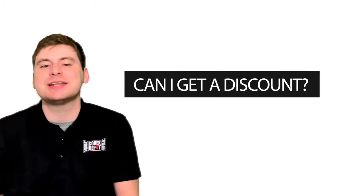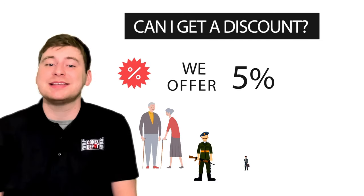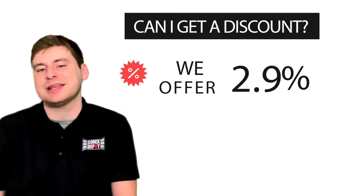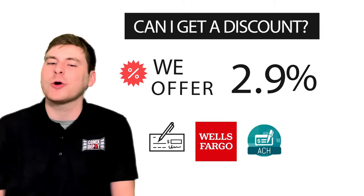Last question: can I get a discount? Yes, we offer a 5% discount to seniors, military personnel, veterans, and government employees. We also offer a 2.9% discount off your entire order if you're using check, wire, or ACH.